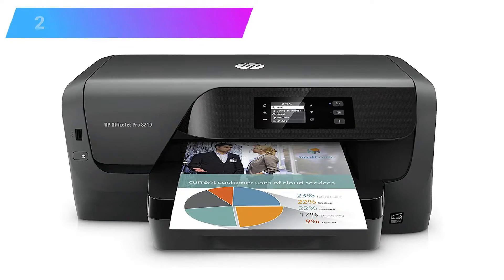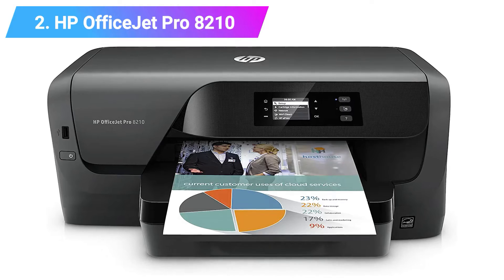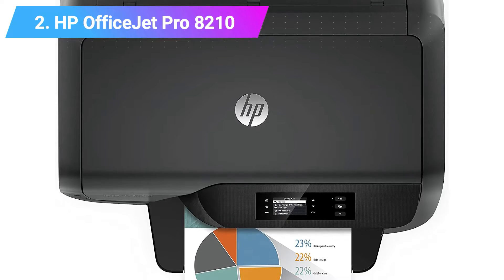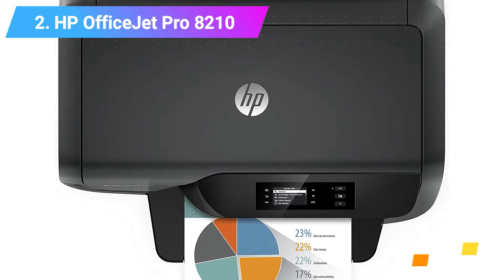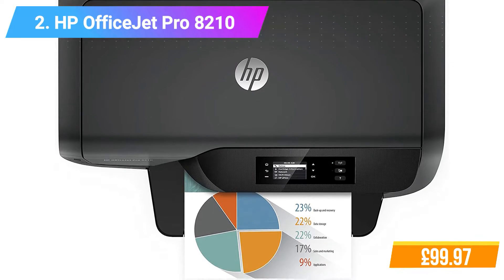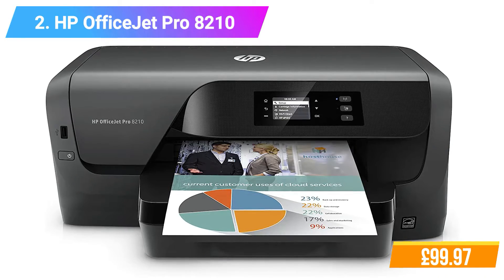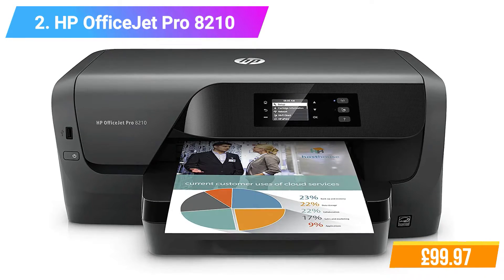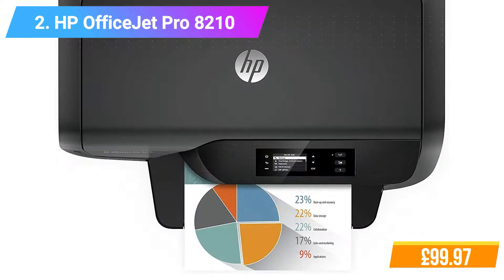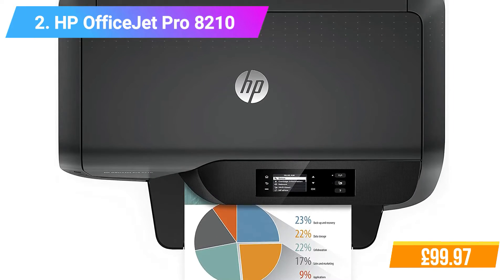Number 2: HP OfficeJet Pro 8210 Printer. Features: Print speed black ISO up to 22ppm. Memory storage capacity: 256 megabytes. Mobile printing capability includes Apple AirPrint, Android print plugin, Mopria certified, Google Cloud Print version 2.0, and HP ePrint. Wireless enabled. Two-sided printing. Instant ink compatible. Mobile printing. Individual ink.